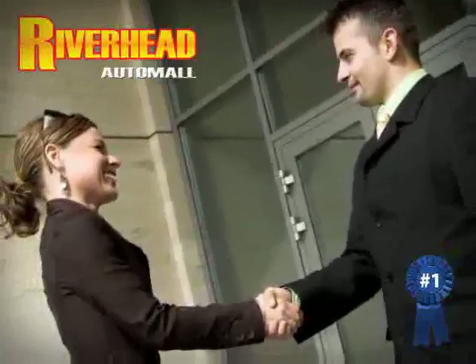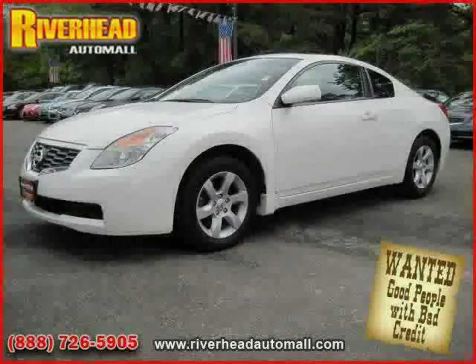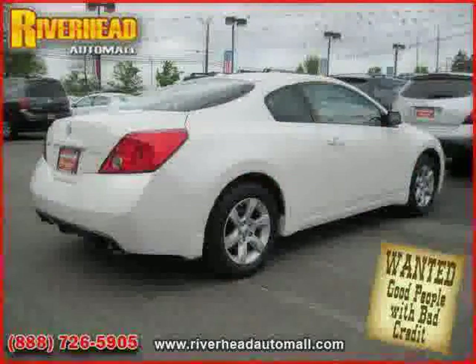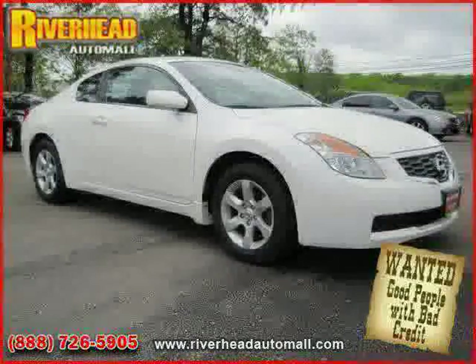Great savings are available on vehicles like this 2008 Nissan Altima equipped with leather interior, cruise control, air conditioning, front wheel drive, driver and passenger side airbag, four wheel anti-lock brakes, side head airbag, and power door locks.